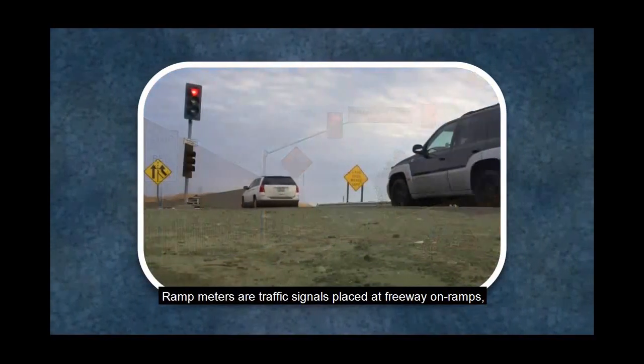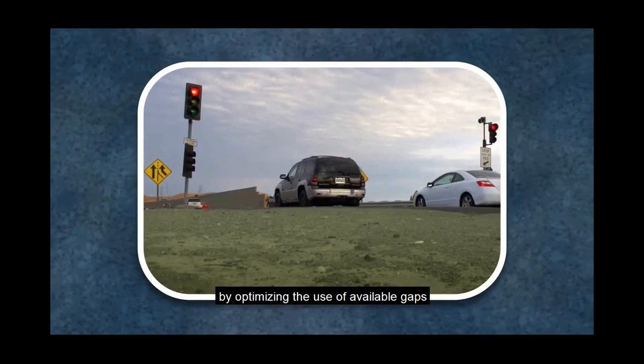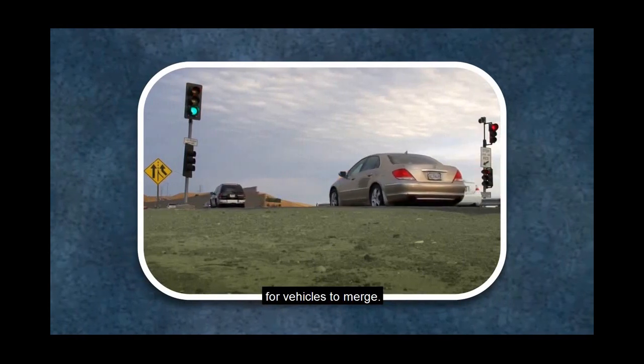Ramp meters are traffic signals placed at freeway on-ramps, which regulate the traffic entering a freeway by optimizing the use of available gaps for vehicles to merge.